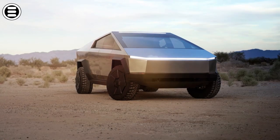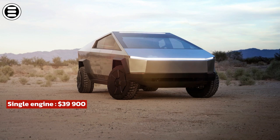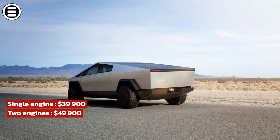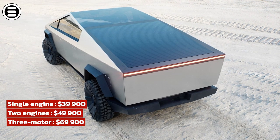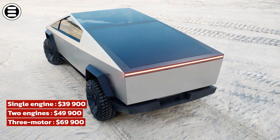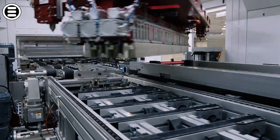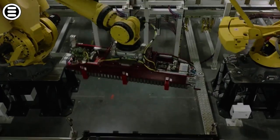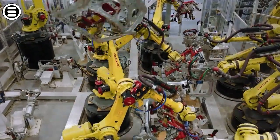The price of the Cybertruck also varies according to its configuration. The one with a single engine will cost from $39,900. The one with two engines is $49,900. And the three-motor Cybertruck, the most expensive, is $69,900. However, given the inflation of battery raw materials and the supply chain challenges of delivering core components, it's highly likely that these prices will rise, according to Elon Musk. We'll know more about this by mid-year.